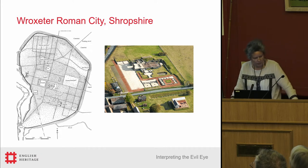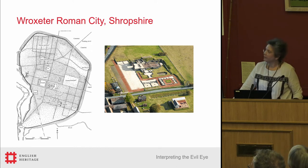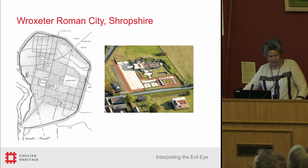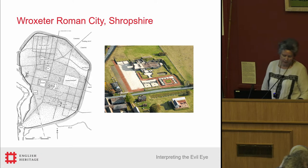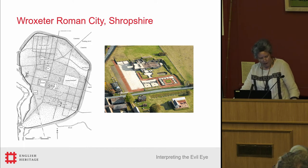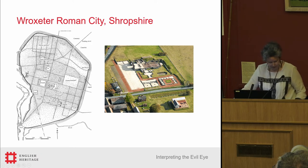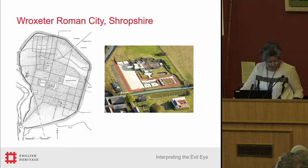So here we are looking at Wroxeter laterally. Wroxeter was the fourth largest city in Roman Britain. The defenses enclosed an area of 78 hectares by the end of its expansion, and you can see here in this gradiometry survey showing the negative features the clear evidence of the intensity of use and the density of the habitation. Towards the end, it had an estimated population of between five and ten thousand people. There were 19th-century excavations focused around the very obvious upstanding remains known as the Old Work.